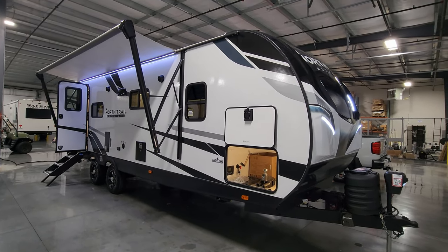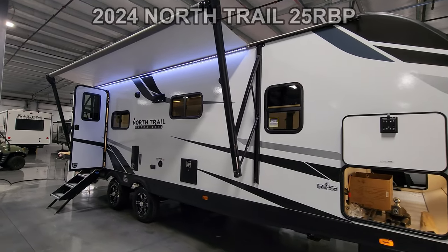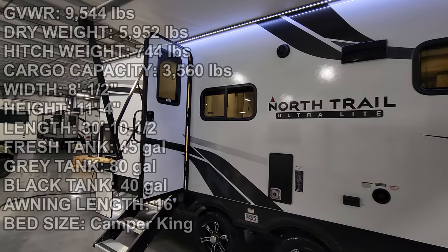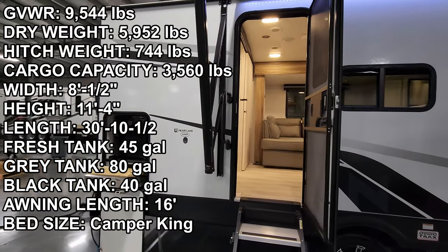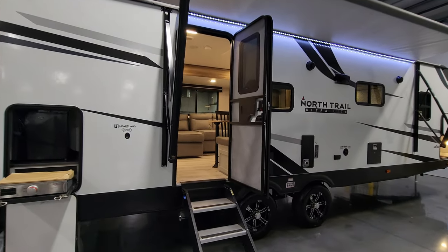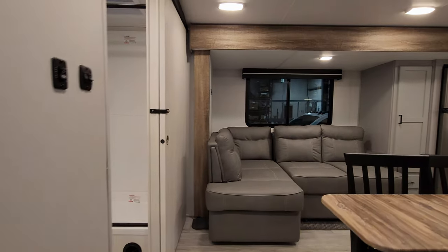Hey everyone, welcome to another All About RVs video tour. Today we're taking a look at this brand new 2024 North Trail 25 RBP travel trailer. We're going to take a few minutes and walk you through the inside and outside of this RV and show you what this thing's all about. Let's get started on the inside, then we'll come back to the outside.